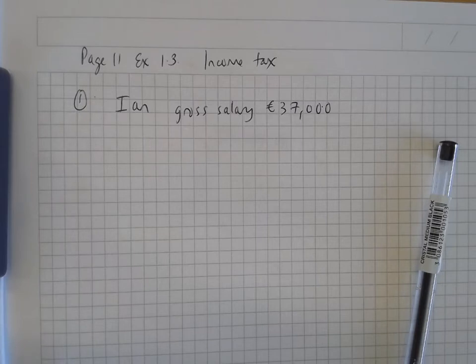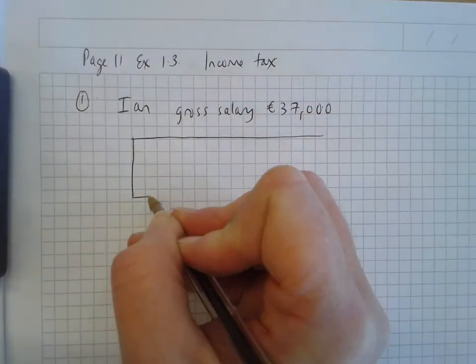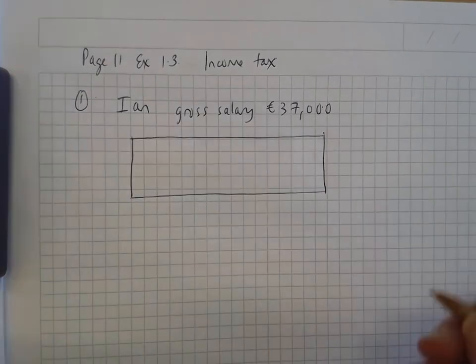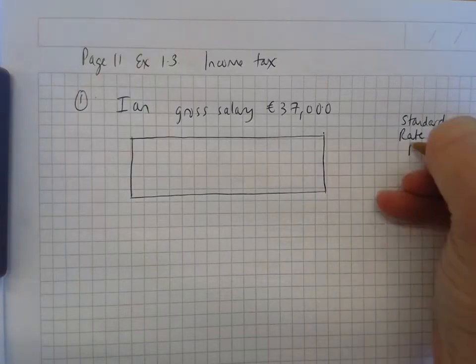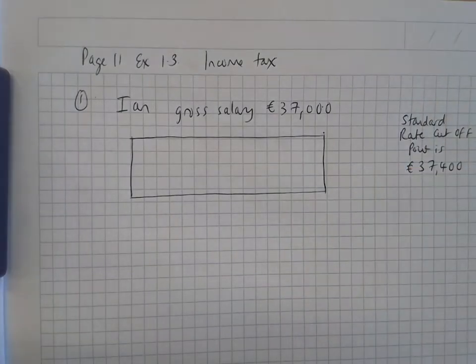But in this question his standard rate cutoff point is €37,400, so this is a really easy one. The higher rate was 40% and the standard rate was 20%. In this question it's a bit unusual — they've given him a salary of €37,000. His standard rate cutoff point is €37,400, so because he doesn't earn any more than €37,400, he only pays standard rate of tax.